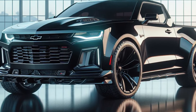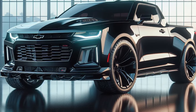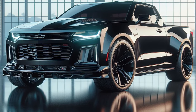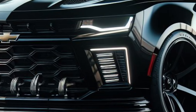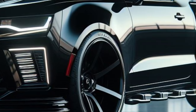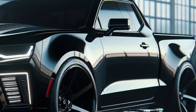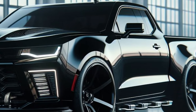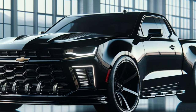The sculpted hood with functional air vents hints at the hidden power within. Every curve, every crease screams power and futuristic performance. The front fascia is a bold departure from anything we've seen before. A glowing Mustang emblem pulsates with a blue light in the center of a blacked-out panel. Slim LED headlights with integrated daytime running lights slash across the front, mimicking a futuristic predator's gaze.